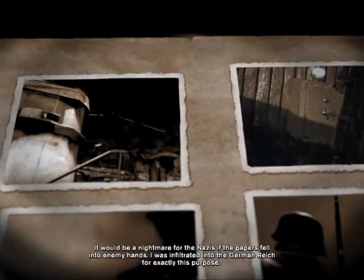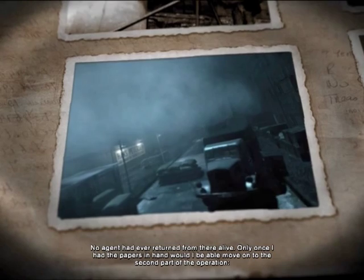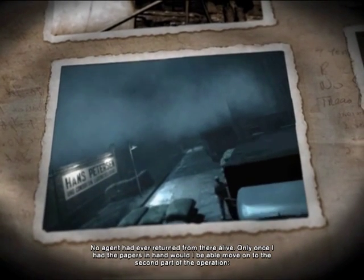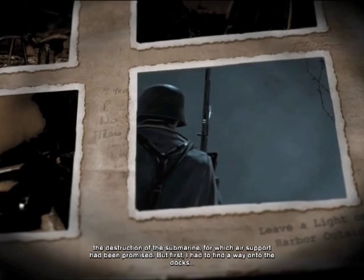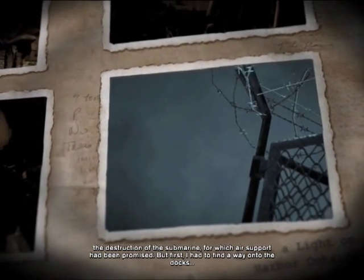I was infiltrated into the German Reich for exactly this purpose. No agent had ever returned from there alive. Only once I had the papers in hand would I be able to move on to the second part of the operation — and who wants to bet it involves explosions? The destruction of the submarine, for which air support had been promised. But first I had to find a way onto the docks.